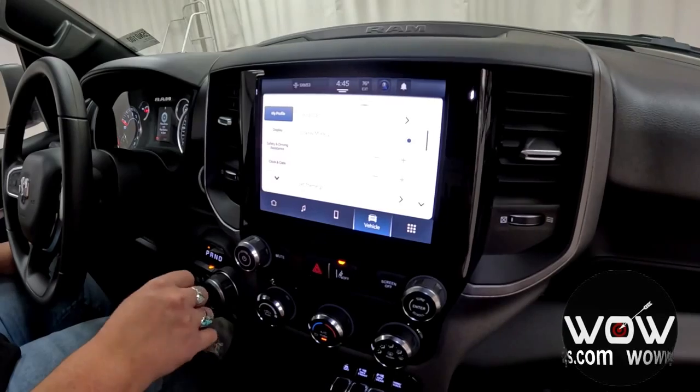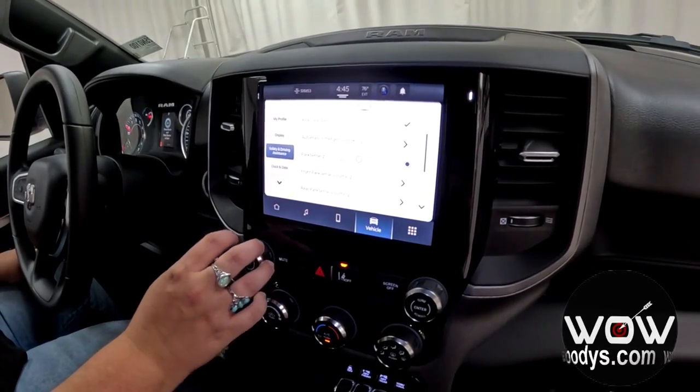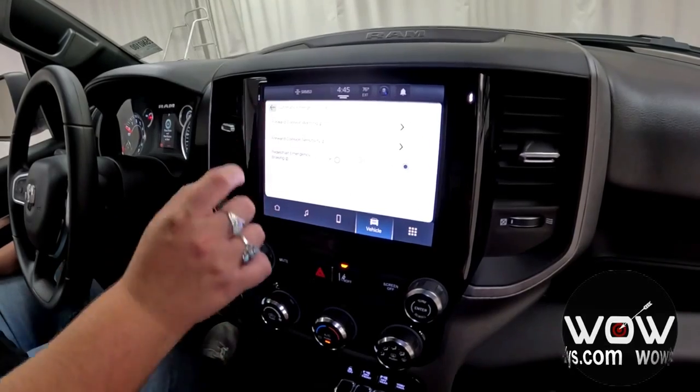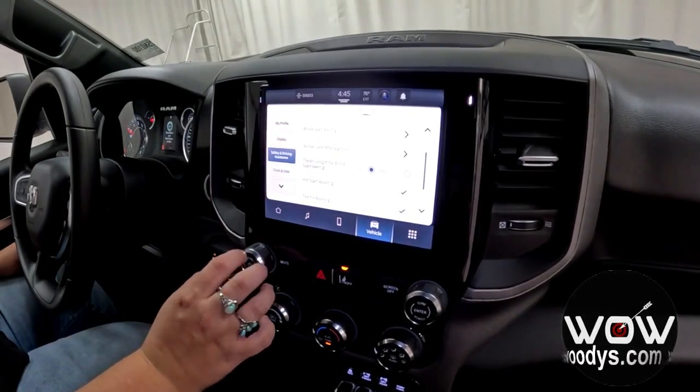Here are all of your different settings that you can customize. Here is your safety and driving assistance page — you do have rear seat alert, automatic emergency braking which gives you forward collision warning, front and rear park assist, and active lane management.